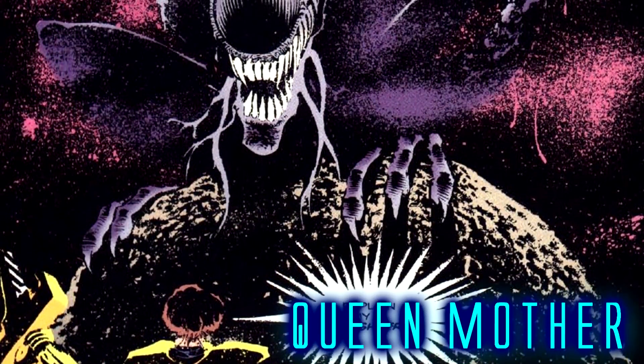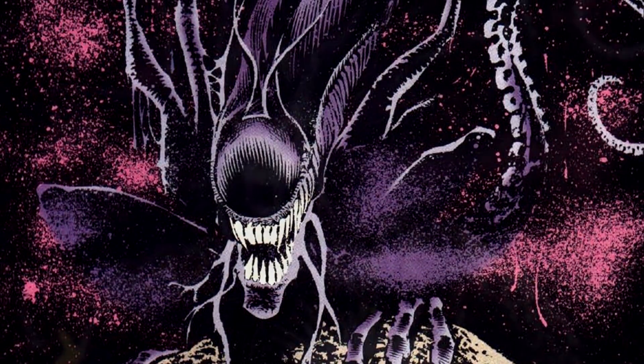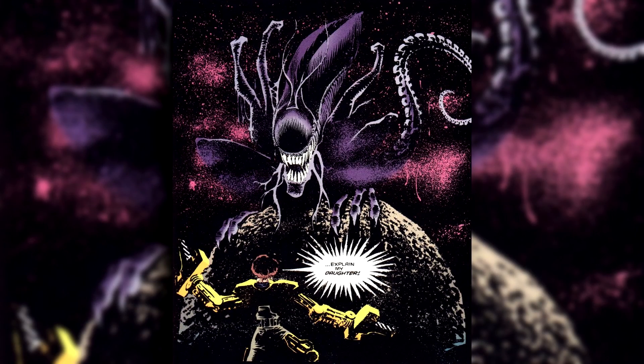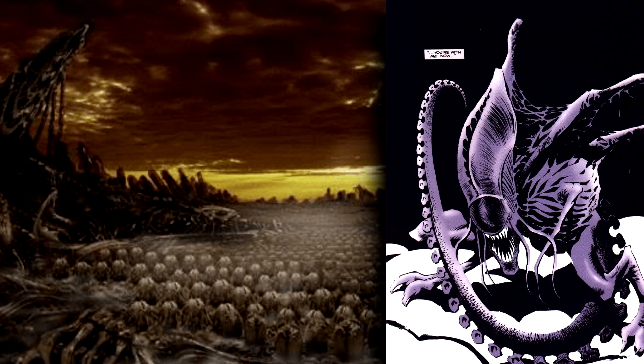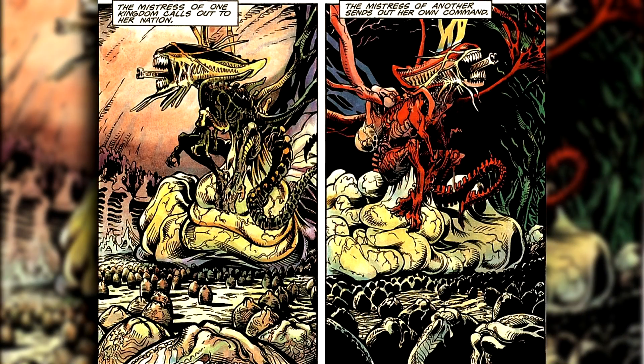The Queen Mother herself is said to be the supreme ruler of the entire Xenomorph species throughout the universe. It's even been noted that they can communicate telepathically with both humans and aliens alike over vast distances. This Queen is thought to reside on Xenomorph Prime, the homeworld of the Alien species, and from her depiction in Aliens Genocide, either the Red or the Black variant were much larger than your standard Queen Xenomorph.